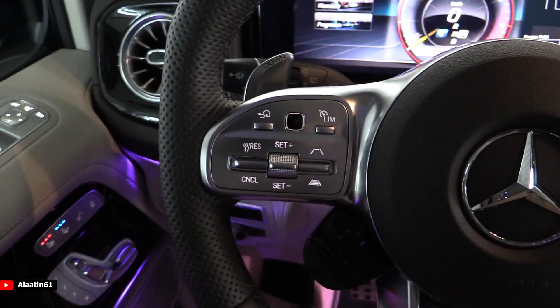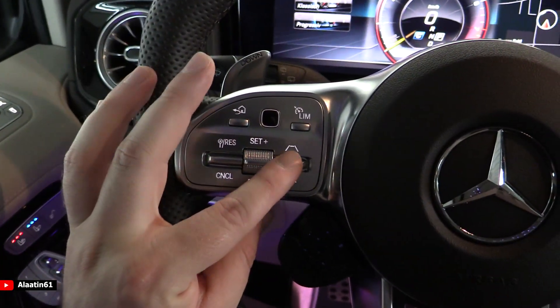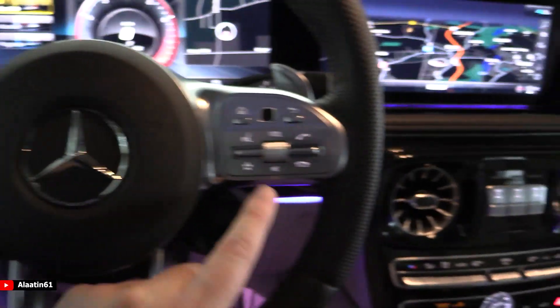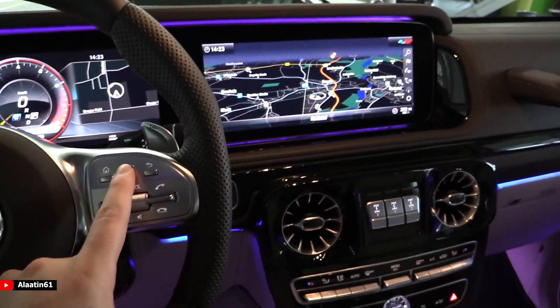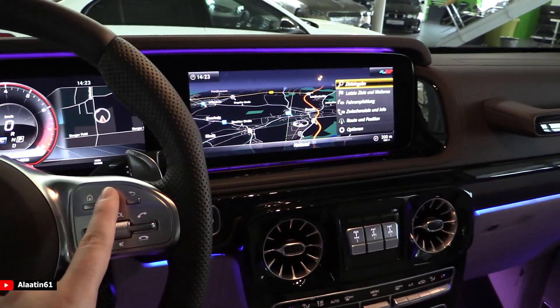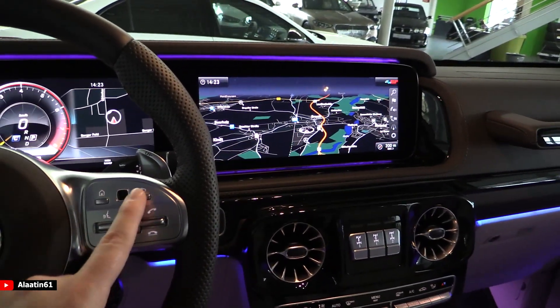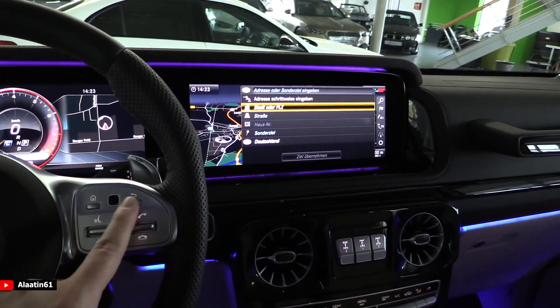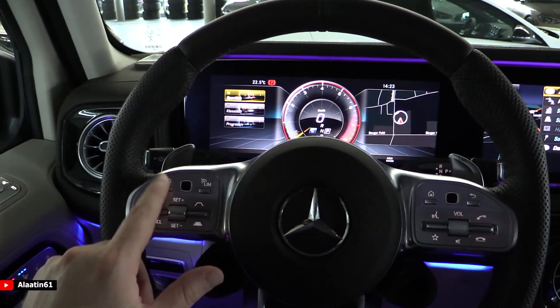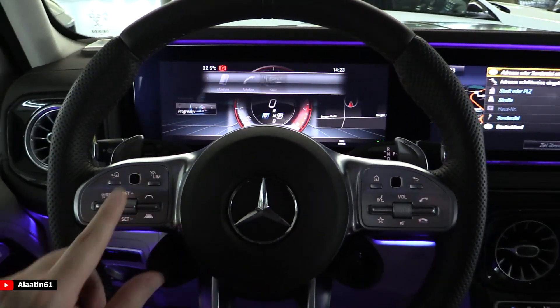On the steering wheel you have adaptive cruise control settings on the left with adjustable distance. Over here you have volume adjustment, and this swipe button is for the MBUX command system. This swipe button is for the instrument cluster in front of you — that's also very cool.